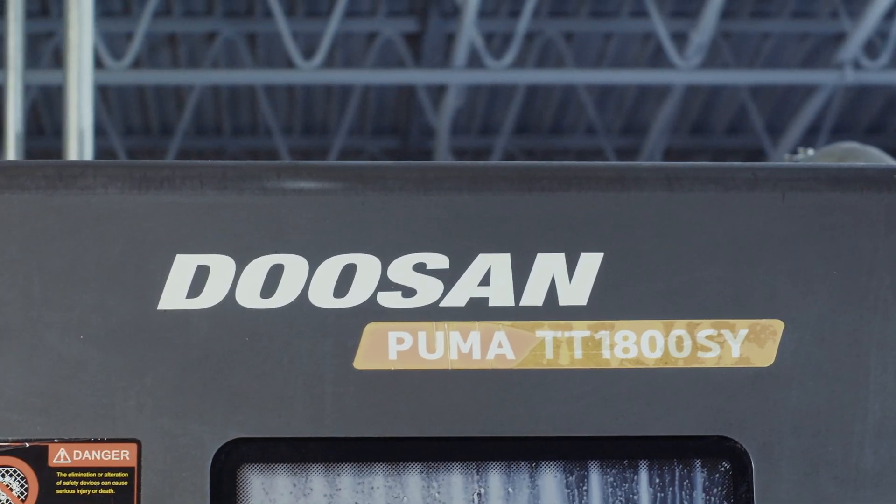What I need is a machine that's just running. I would highly recommend Doosan.